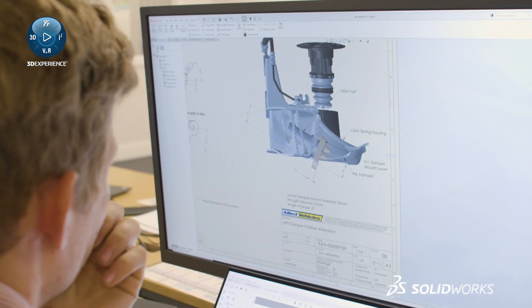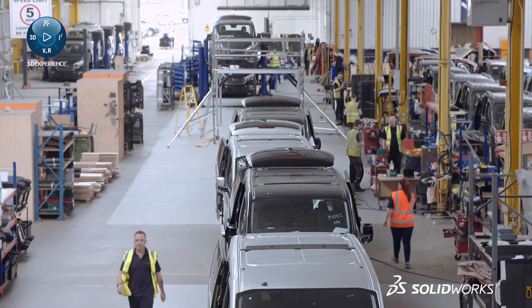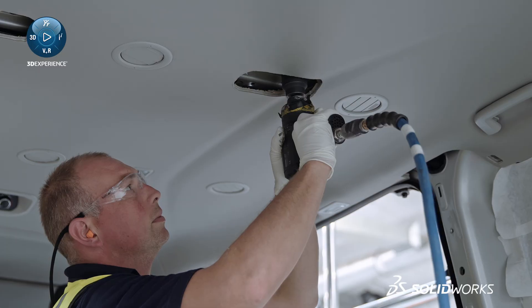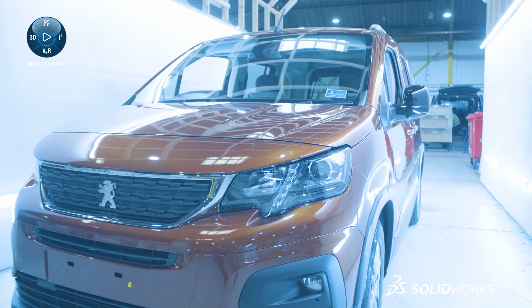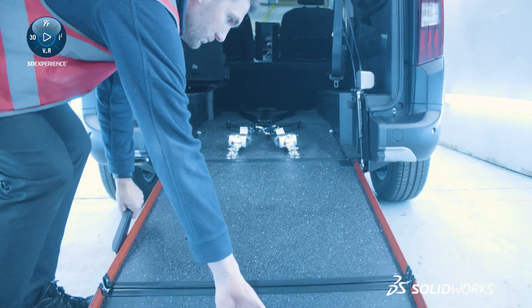SolidWorks is a massive part of that. We currently convert wheelchair accessible vehicles, minibus vehicles, taxis, and more recently camper vans, but our core business is wheelchair accessible vehicles. We are now the leading UK wheelchair accessible vehicle manufacturer with between 45 and 50 percent of the market. One of the main decisions for us to purchase SolidWorks was its ease of use and how intuitive it was.